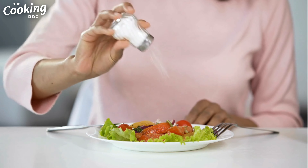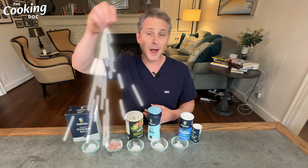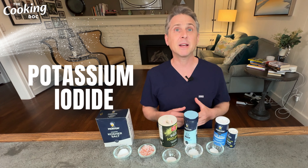Himalayan pink salt may now be my absolute favorite salt, and I've really come to understand the cult following associated with it — but not from a health perspective. It's pink, beautiful, and tastes delicious, but it is not any healthier than the other salts. I choose it because it has a nice crunch, a well-rounded salt flavor, and it makes a great conversation piece — so much more exciting than white salt.